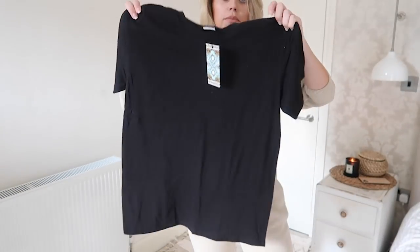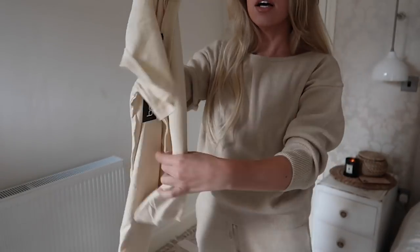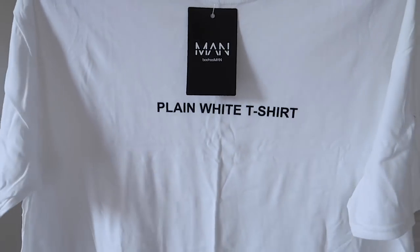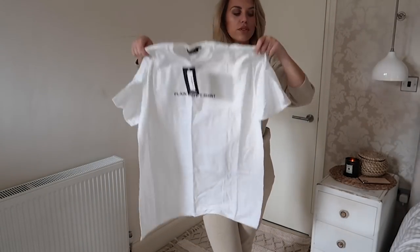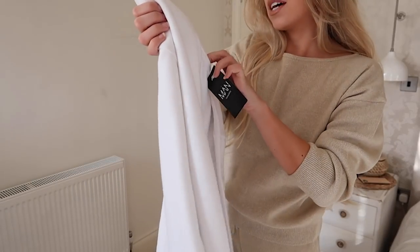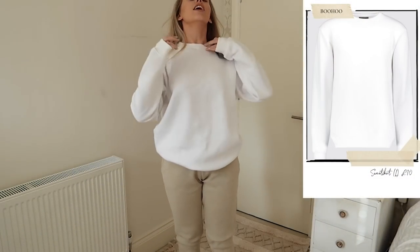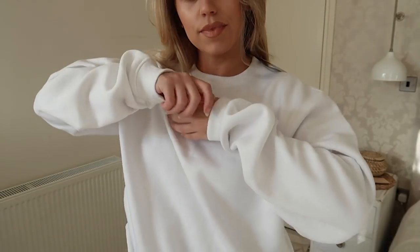A couple of basic tees from Boohoo: a black one — pretty much the same fit as the Everlane one — and one in stone beige with a cute little pocket detail. I also got this plain white t-shirt from Boohoo Man, and I love how oversized the fit is — I'd probably pair it with some leather trousers. From Boohoo Man I also got a large in this crewneck sweatshirt — plain and simple. The softness and coziness of it is amazing, and I love the long sleeve detail.